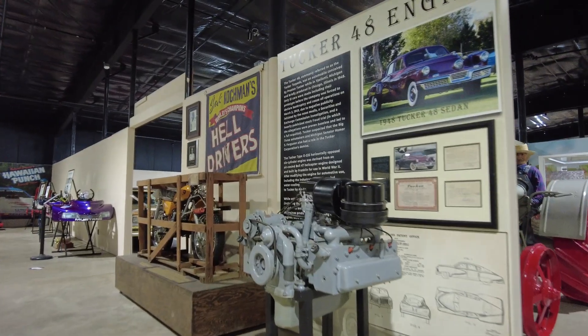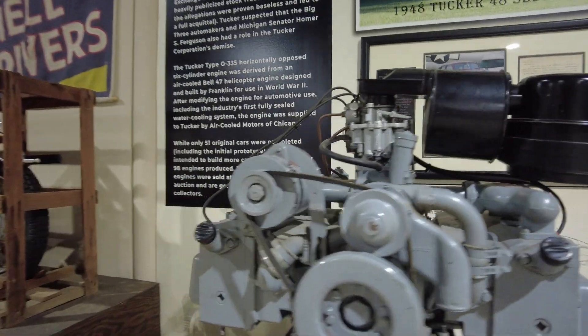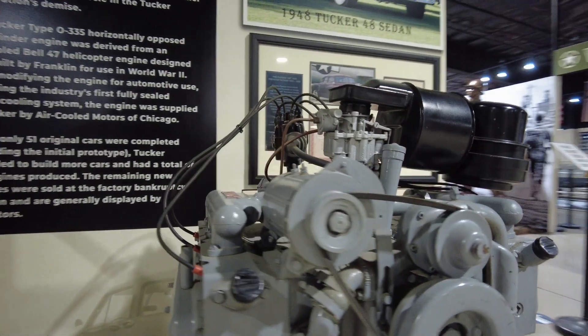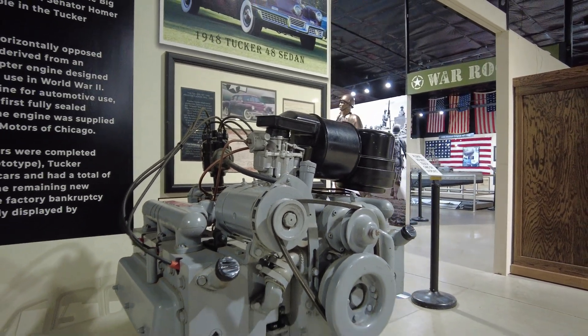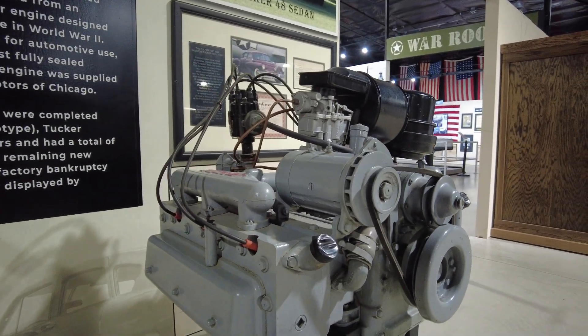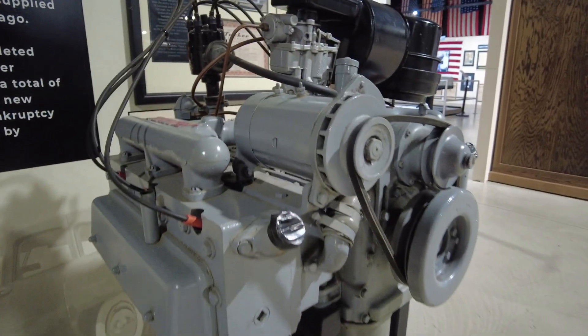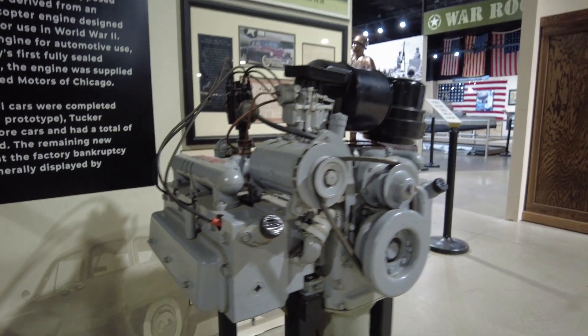If you guys like cars, this is a Tucker 48 engine. They only made 51 original cars completed, including the initial prototype, but they made 98 engines. There aren't very many of these on public display anymore, but that's pretty cool.